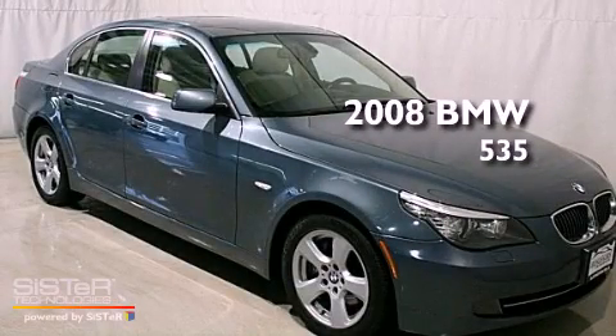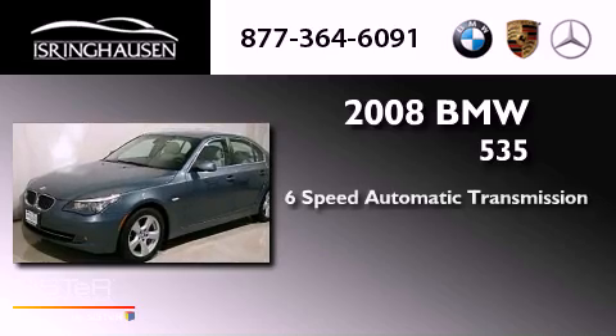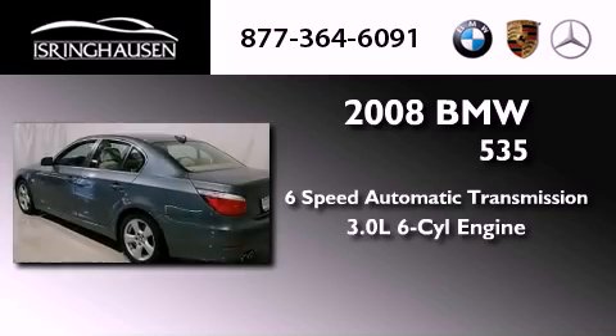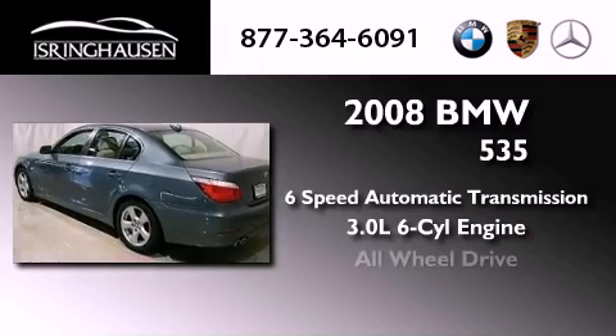This is a 2008 BMW 535. This car has a six-speed automatic transmission, a 3.0-liter inline six-cylinder engine, and all-wheel drive.